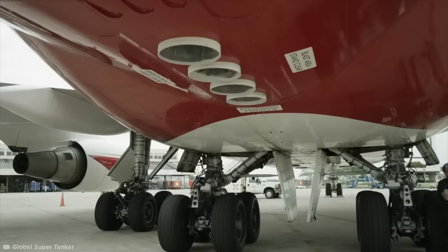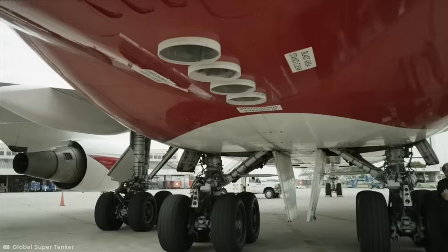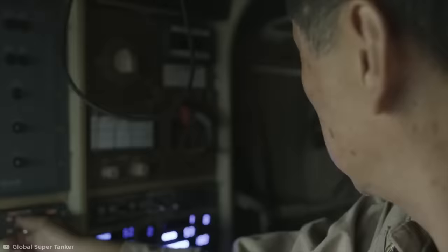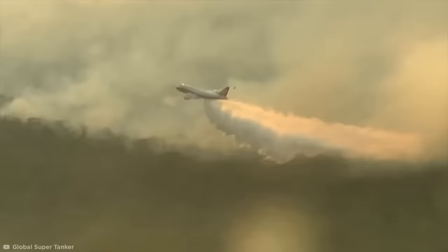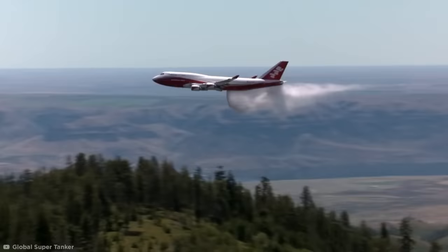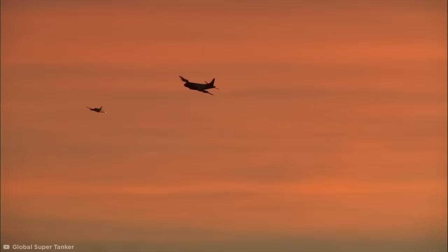Its state-of-the-art delivery systems use compressed air to force the extinguishing agent out of four valves on either side of the plane while flying at a height of just 400 feet. The crew can adjust their height, speed, and delivery rate to ensure they extinguish the fire without the impact of the agent damaging the area further. They can control the delivery in a series of segmented drops or in one continuous drop up to three miles long. With a top speed of 600 miles per hour, this Colorado-based vehicle can fly anywhere in the U.S. in just three hours and anywhere else globally in 20.